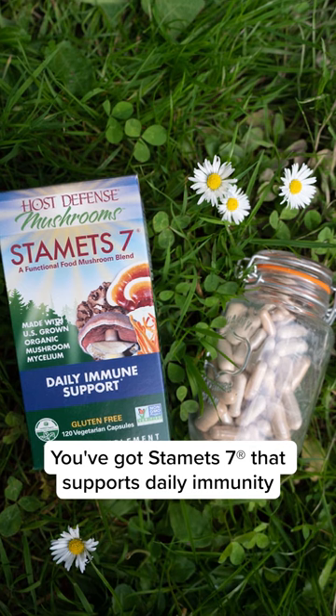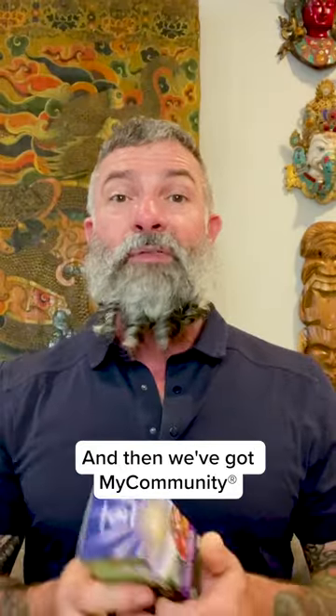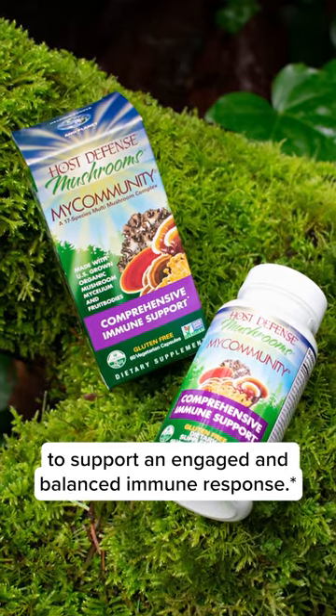We have a couple of mushroom formulas that also contain Lion's Mane. You've got Stamets 7, which supports daily immunity as well as whole body health and wellness. And then we've got MyCommunity to support an engaged and balanced immune response.